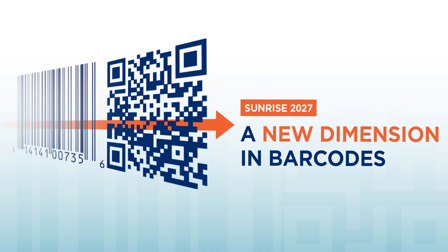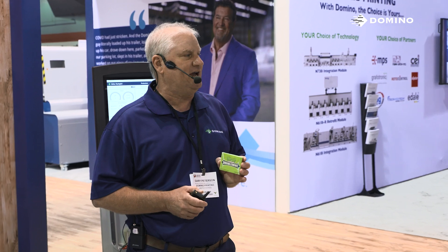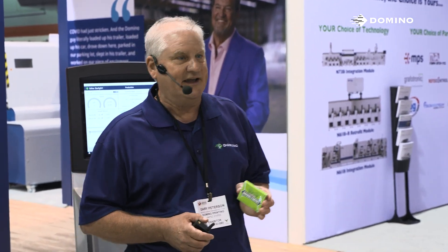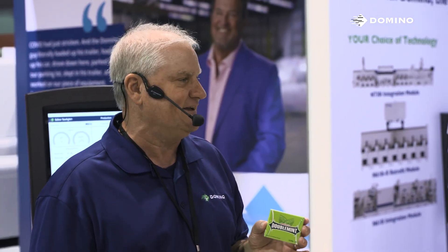There is a change coming — a new global standard where the UPC barcode will be moving from a linear format to a QR code format. A little history: the UPC barcode celebrated its 50th anniversary this year, and actually the first product ever scanned with a UPC barcode was a pack of Wrigley's gum from a grocery store in Troy, Ohio back in 1974.